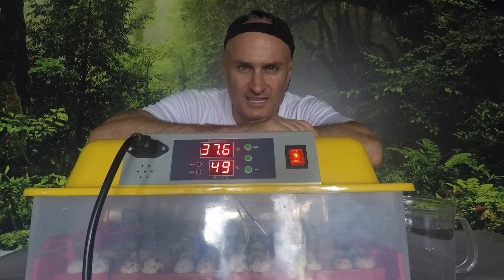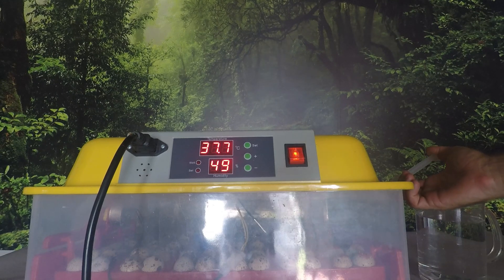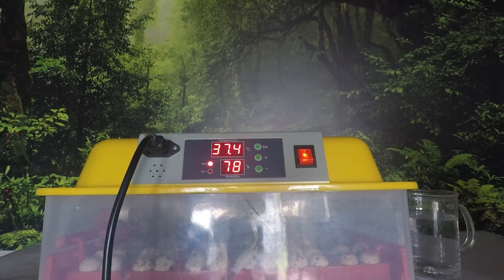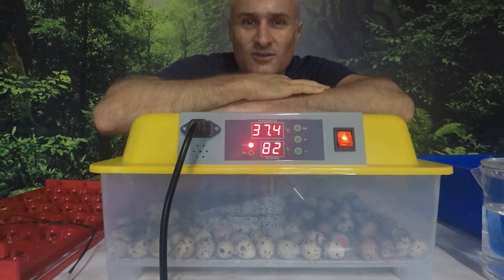It's now day 14 and I'm about to put some water in the incubator to raise the humidity. It's now day 15 — I've taken the tray inserts out and laid the eggs flat on the bottom ready to hatch. It's day 17, hatch day. We're going to move these over to the brooder now.